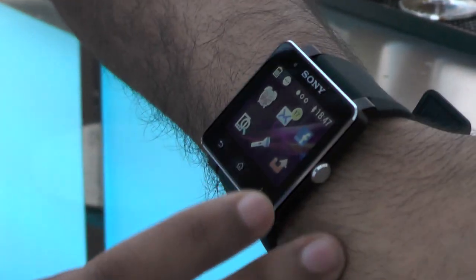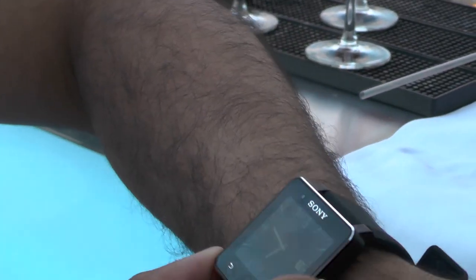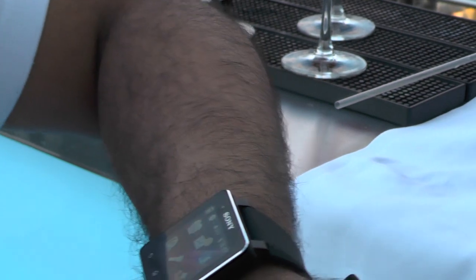Status updates appear fine. I can take and receive calls from the device. So it would say the name of the person calling and I can choose to answer or reject the call from the watch. If I answer the call, I then have to take my phone out and speak to the device.